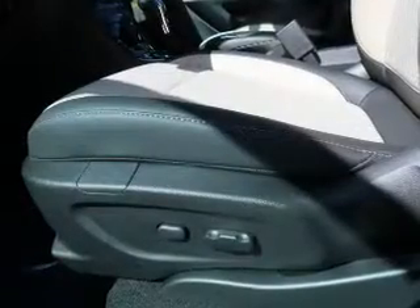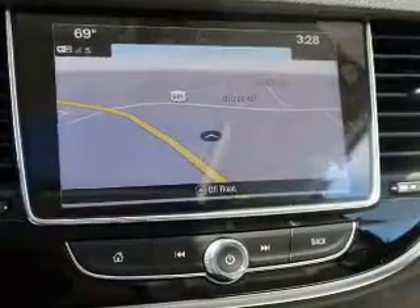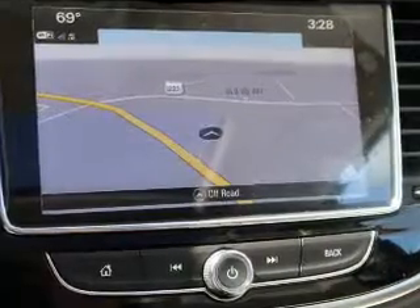Inside you'll find Bluetooth connectivity, Sirius XM satellite radio, an auxiliary input, remote start, steering wheel controls, and push button start.